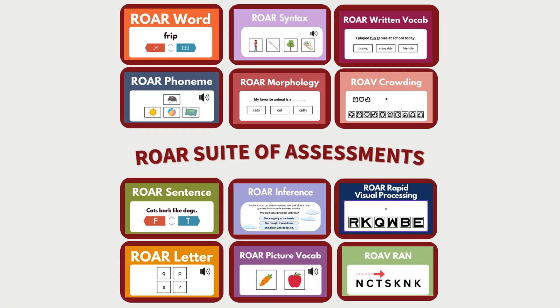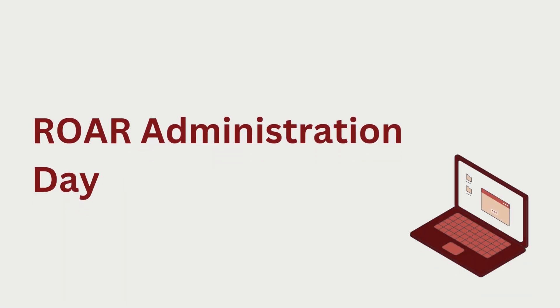Our suite of assessments are rapid, automated, and designed to give you immediate detailed data on reading skills and more. Once ROAR is set up for your school, administration day is easy and straightforward. As an administrator of ROAR, you do not need heavy training. Your primary responsibility is to supply devices and headphones, maintain a distraction-free environment while students complete ROAR, and encourage your students to do their best.